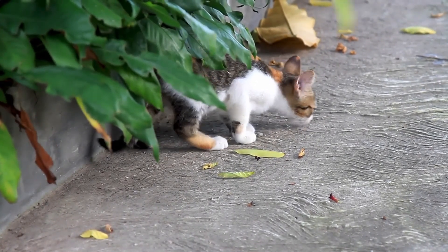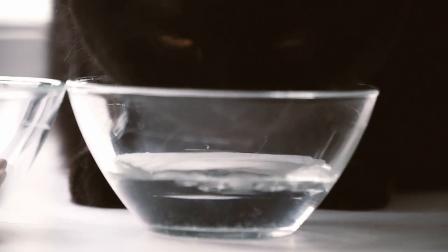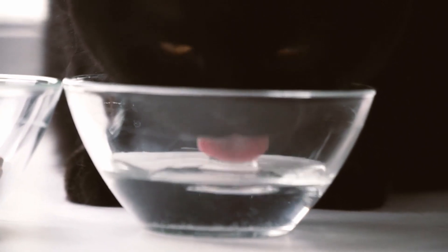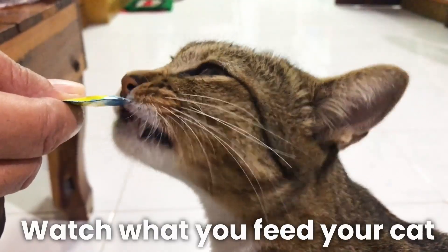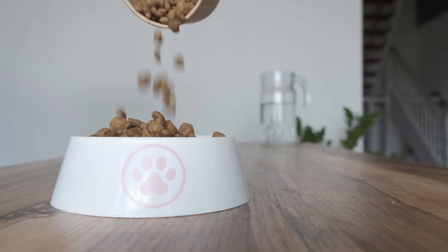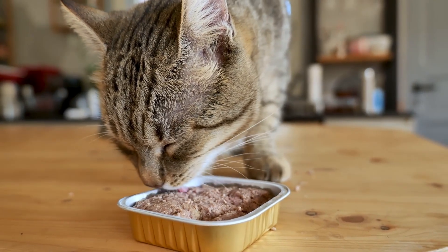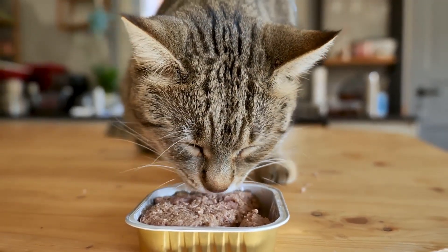First off is a tip that doesn't sound like it's related to water: watch what you feed your cat. Pay attention to the water content and make sure you're supplementing their diet as needed to meet their needs. Cats who eat canned cat food might get a lot more of their water from that, as opposed to cats eating only dry food.